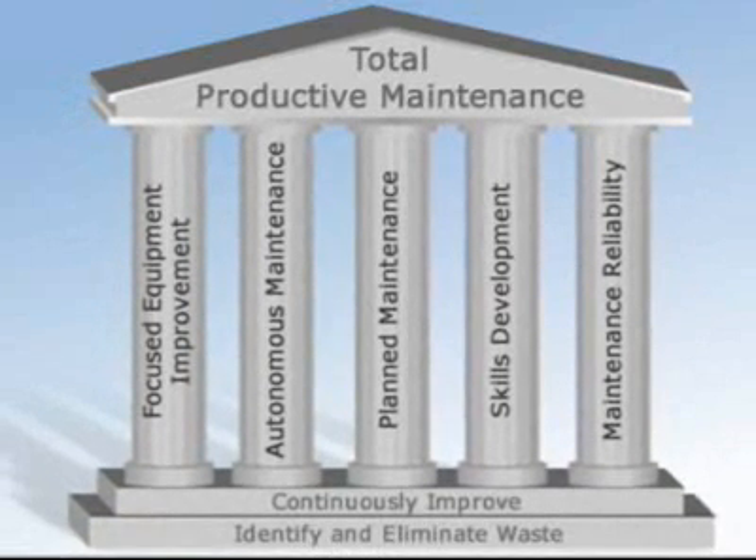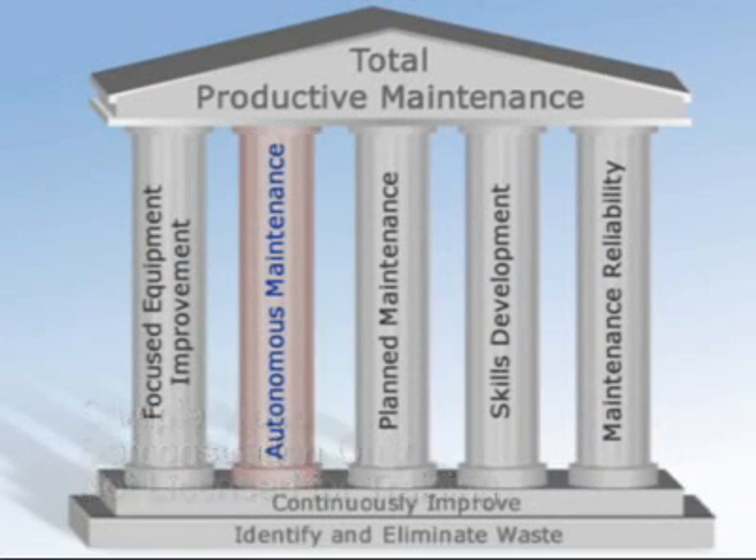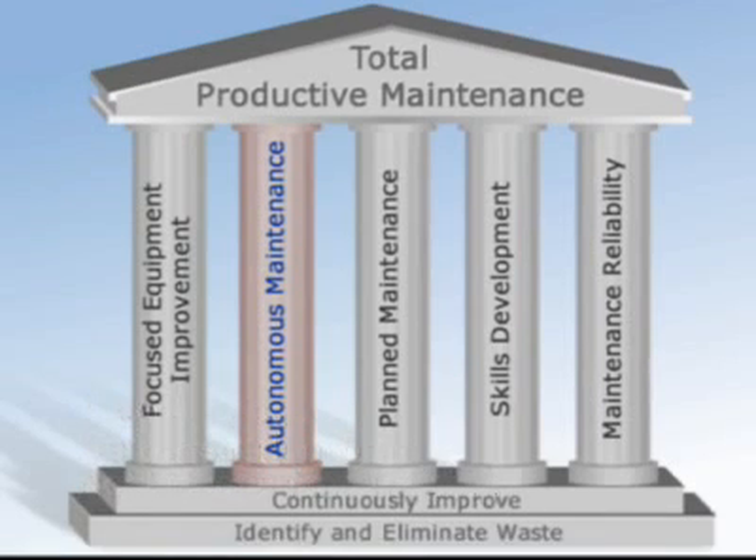TPM has five key pillars — the major steps or activities used to implement and sustain a successful Total Productive Maintenance system: focused equipment improvement, operator autonomous maintenance, a planned maintenance system, skills development, and engineering maintenance reliability.